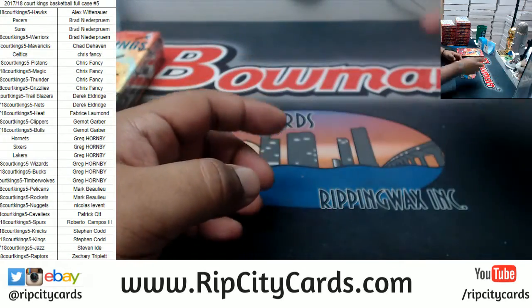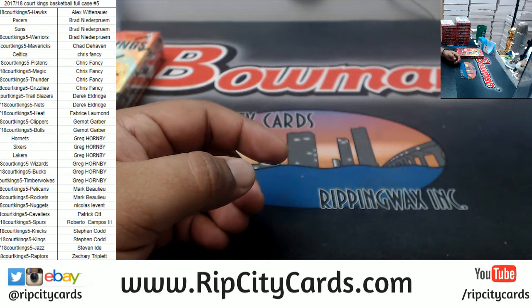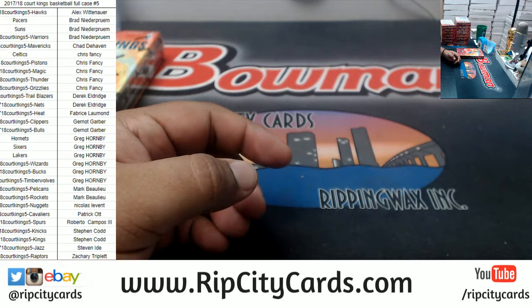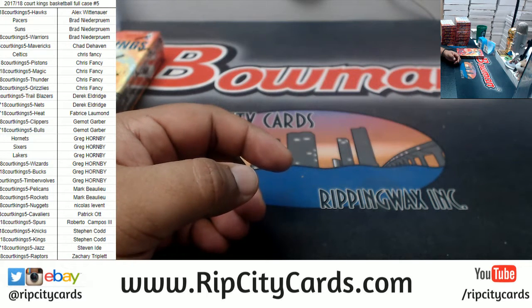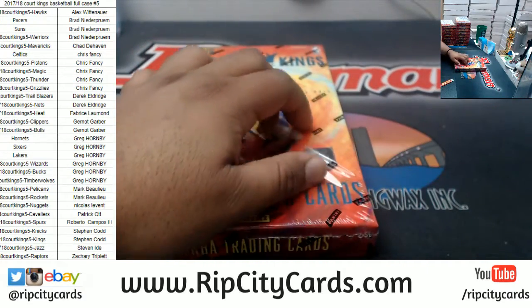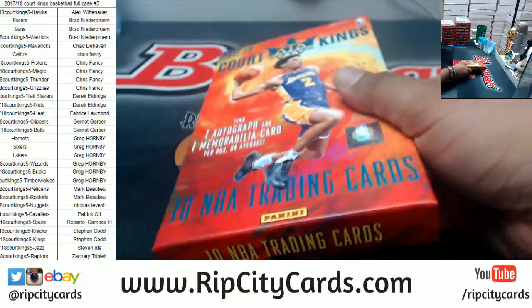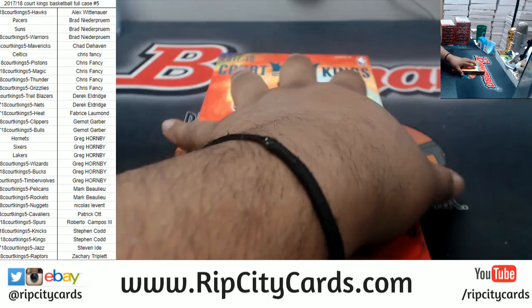Box topper autos can happen as well. As always, good luck everybody. Let me look something up real quick — probably might need the checklist. Better safe than sorry. You never know because there are redemptions in stuff like this. I'm pretty good with basketball but I'd rather be safe than sorry always.